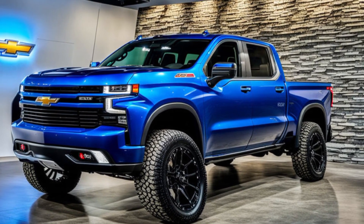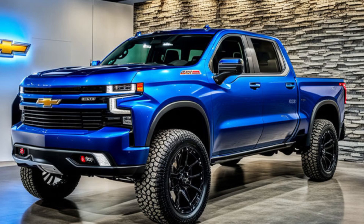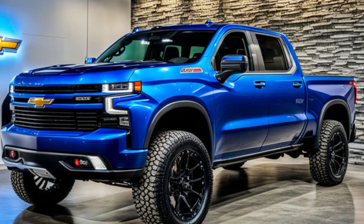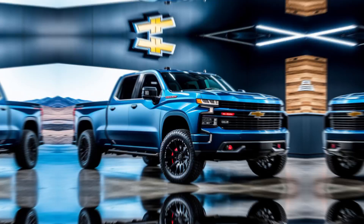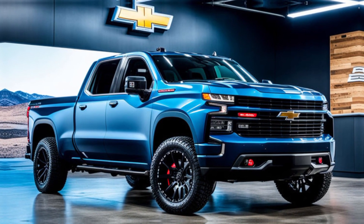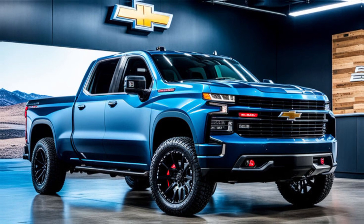Hey guys and welcome back to my channel. Today we're taking a closer look at a monster of a machine, the all new 2024 Chevrolet Silverado ZR2. This truck isn't just for show — it's a force to be reckoned with on any terrain. So buckle up as we dive into what makes the ZR2 such a beast.